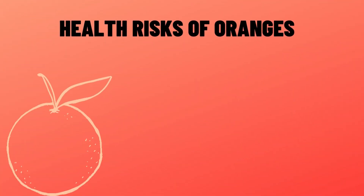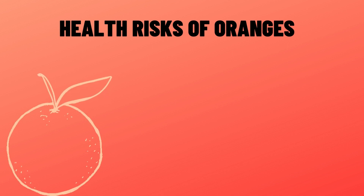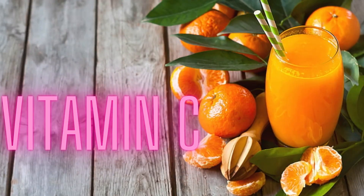Health risks of oranges. Sometimes you can get too much of a good thing, though this mainly applies to the supplement form. Too much vitamin C at one time could give your body more fiber and sugar than it needs. Watch out for nausea, vomiting, diarrhea, stomach cramps, headache, and insomnia. Oranges are high in acid, and that can make symptoms of gastroesophageal reflux disease (GERD) worse. If you're taking beta blockers, too many oranges could increase your potassium intake and lead to kidney damage. If your body stores more iron than it needs — a condition called hemochromatosis — high doses of vitamin C can add more iron and damage your tissues.